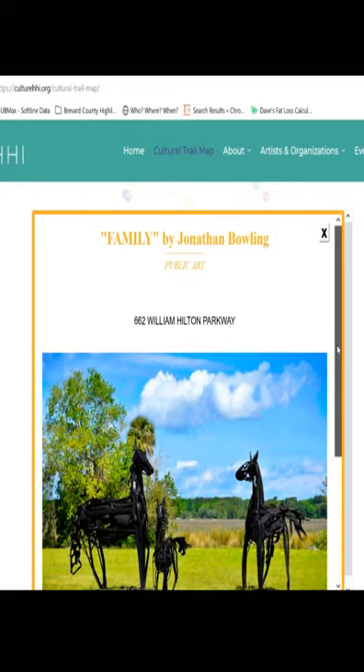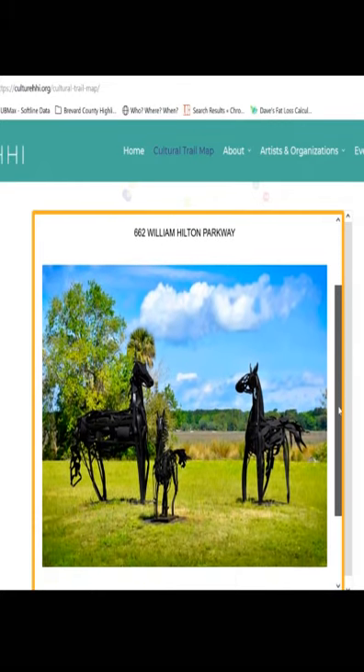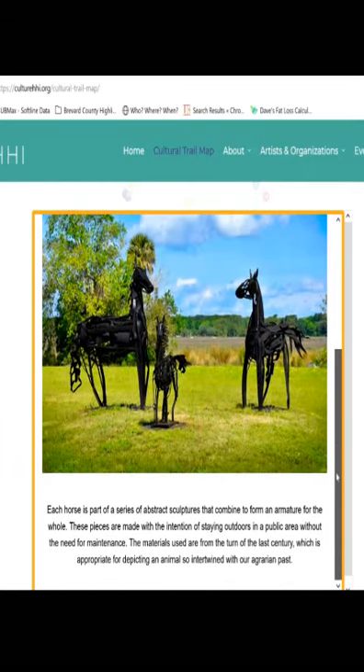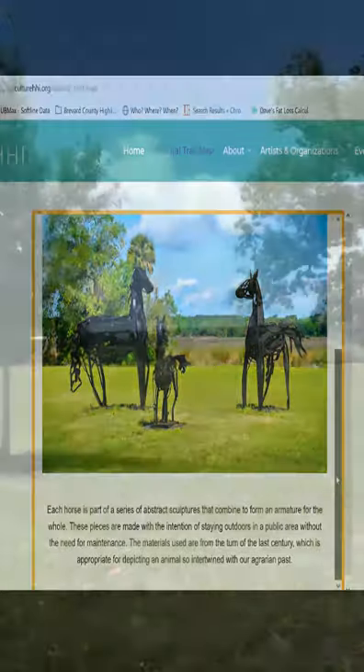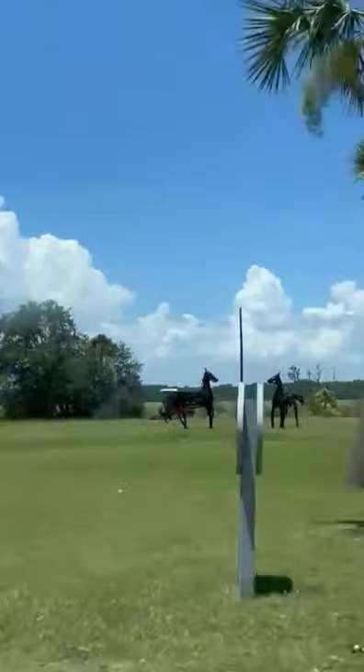Item number three is 'The Family,' which was selected in 2011 for permanent display as an outdoor sculpture. These sculptures were installed at Kaplan Linear Park, as you can see here as we drove past on the William Hilton Parkway.